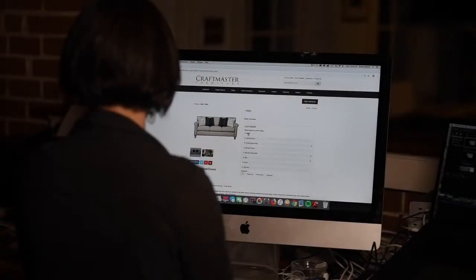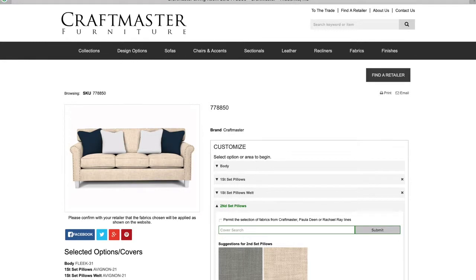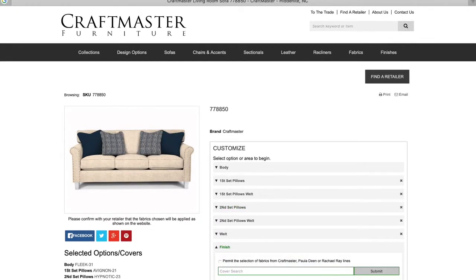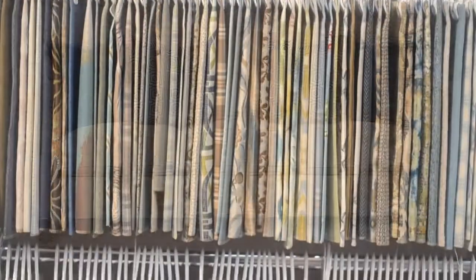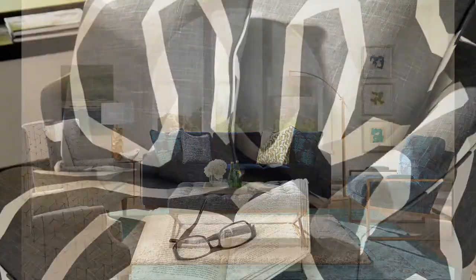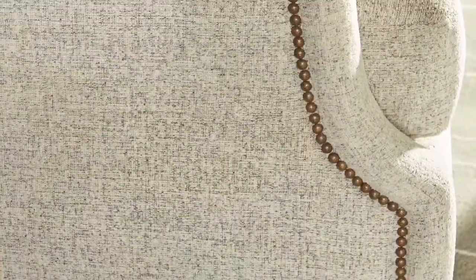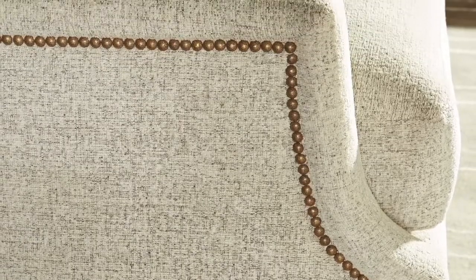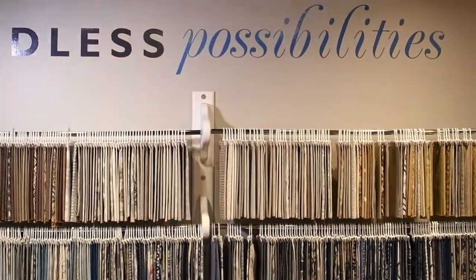We make it easy for you to create and design each piece of furniture. Try our computer-generated fabric draping system on the Craftmaster website to see your custom designs come to life. Select from over 1,000 fabrics as well as 150 sofa styles and 100 accent pieces. The possibilities are endless.